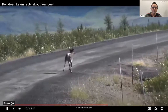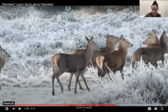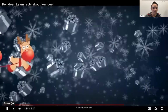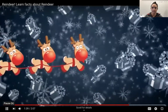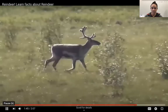Reindeer can run up to 50 miles per hour. Reindeer's ankles make a clicking sound when they walk, which makes it easy for reindeer families to stick together. Reindeer are probably most well known for being Santa's companions — rumor has it they pull Santa's sleigh.